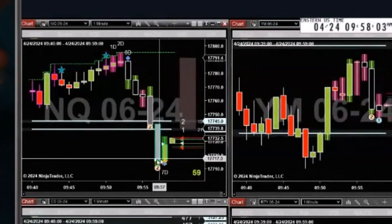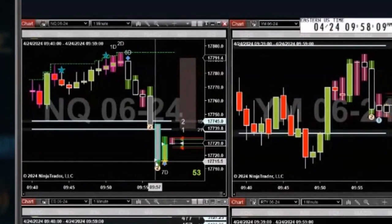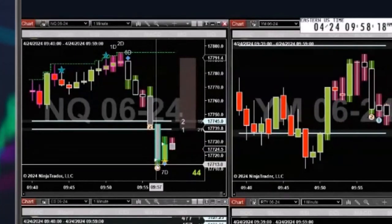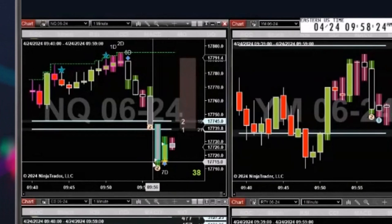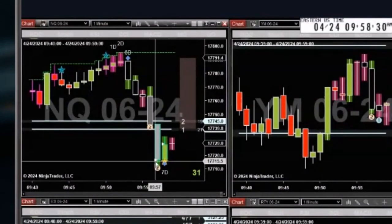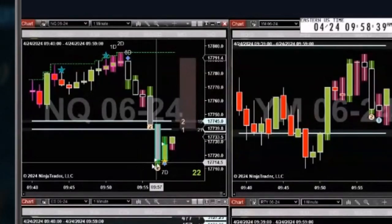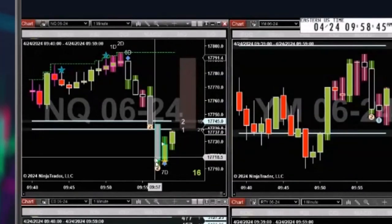Churning is very common to see just before price changes direction. We got the speed tick, and it says the big boys were most likely the motivation and the big push on this bar. The orders being processed are being processed much faster than retail traders could possibly trade, so if it's not retail traders doing it, it must be something else — and that's the big boys, the smart money.